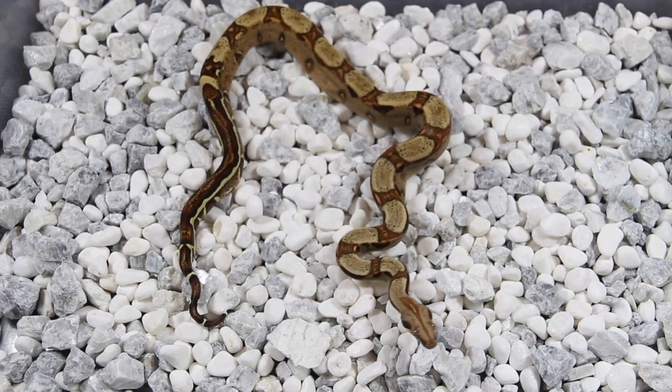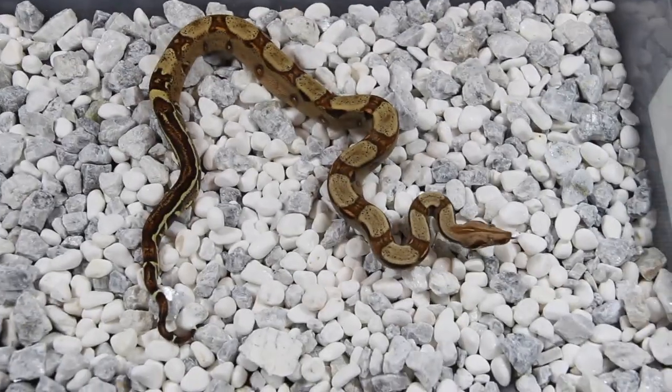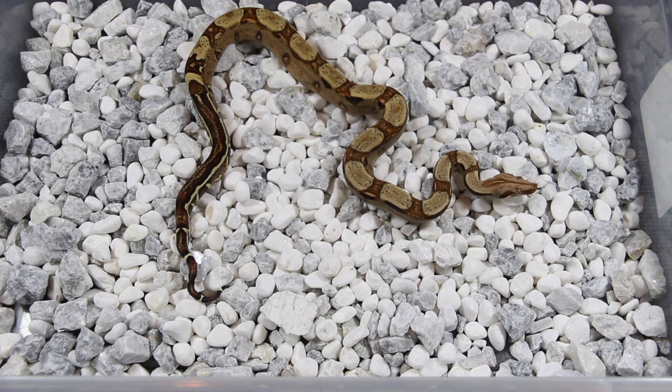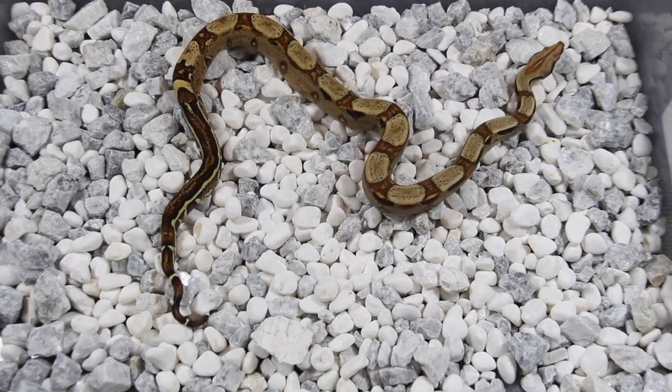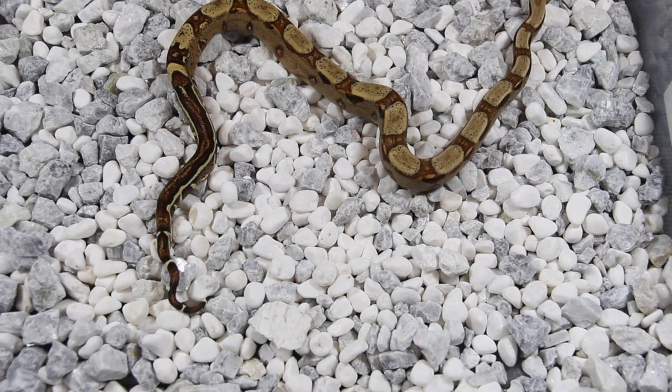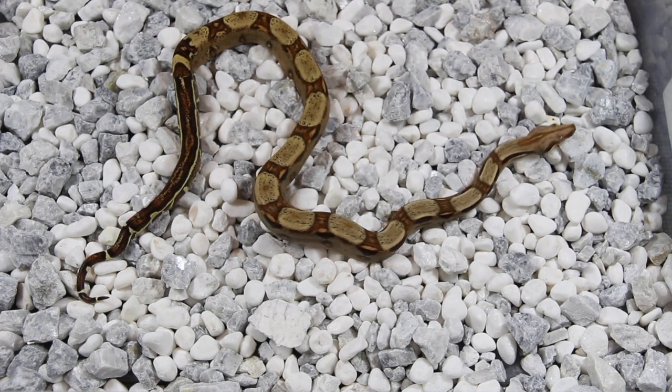Here's one of the animals from 2019 that I'm going to be selling once the weather permits. It's a paradigm — possible jungle because of this aberrancy and also the tail — but not a hundred percent, so I won't be labeling it as jungle.